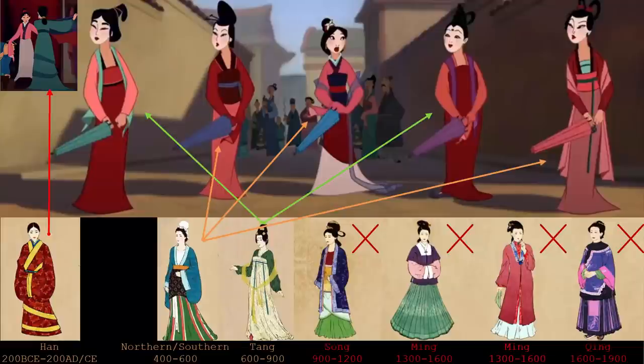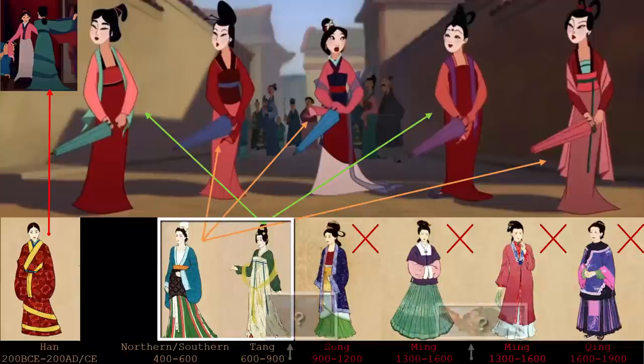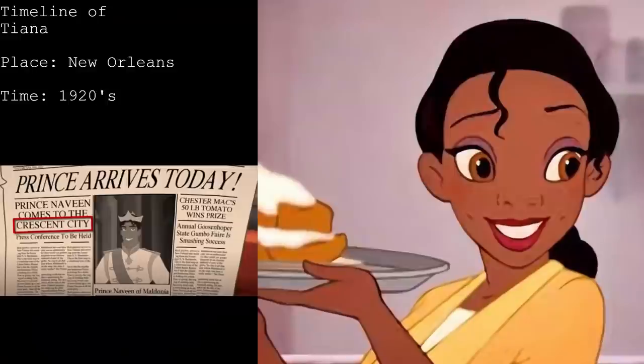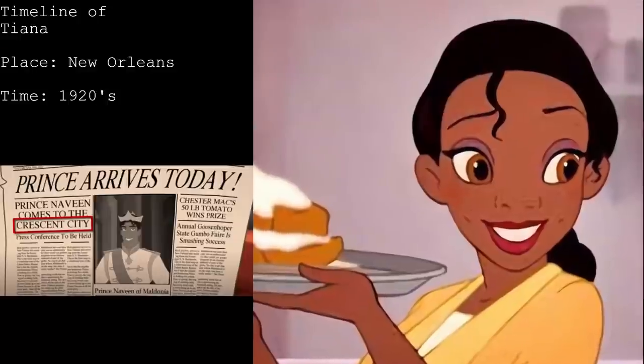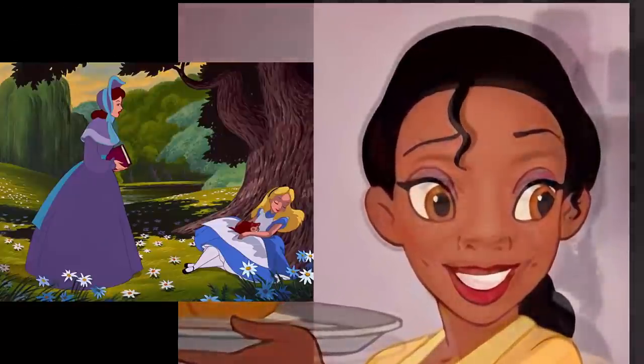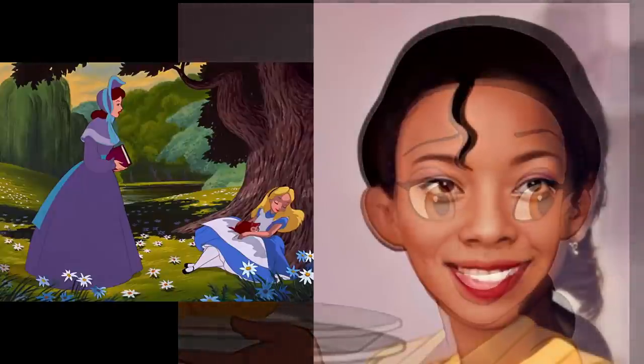So realistically, to narrow it down, I'm guessing Mulan spans between 400 and 900 AD — but truthfully you can't pinpoint a particular time because there are so many factors out of place. Number eight: Tiana. This one is pretty easy — it's 1920s New Orleans.